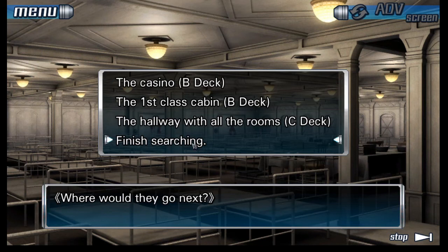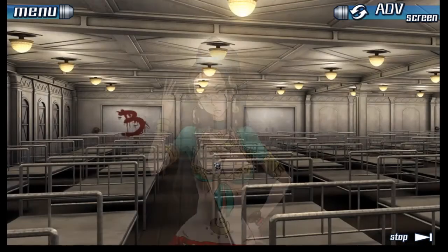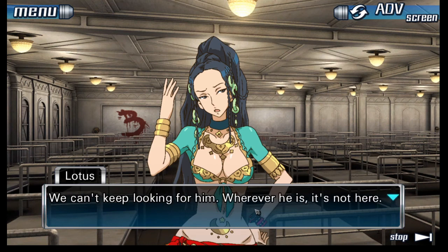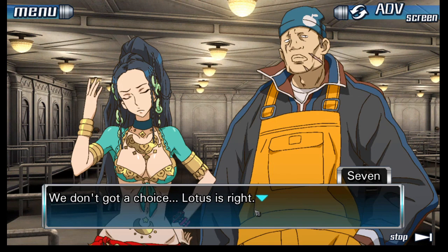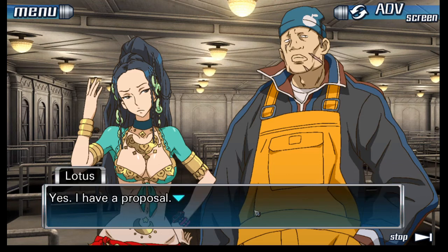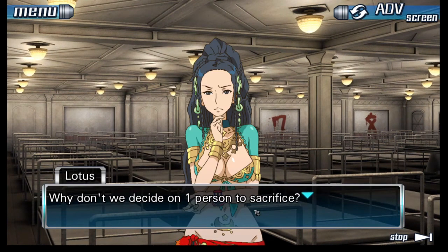Snake hasn't been anywhere we've searched. Wherever he is, it's not here — we need to get moving. Lotus is right, we're not gonna find Snake. We've gotta figure out who's gonna go through which door. Why don't we decide on one person to sacrifice? We can't all make it through those doors.